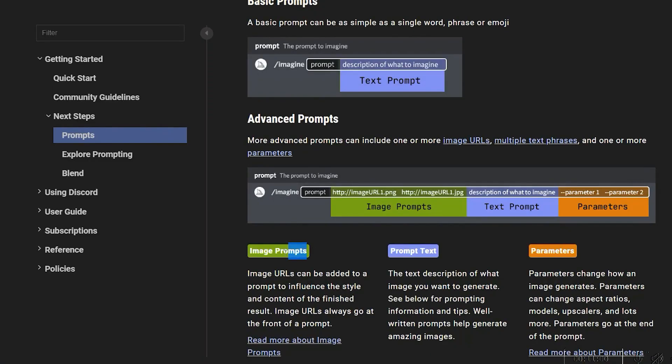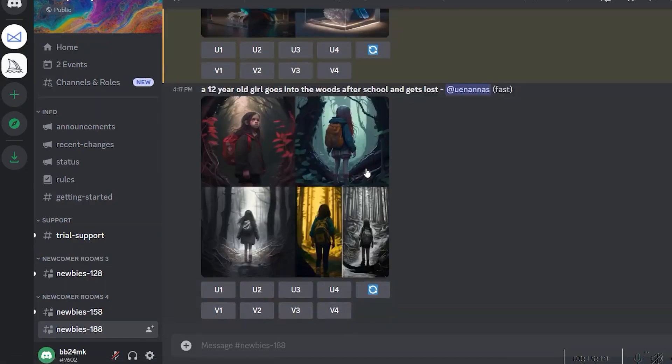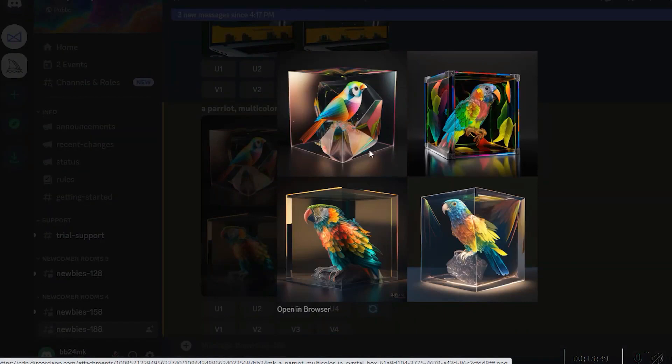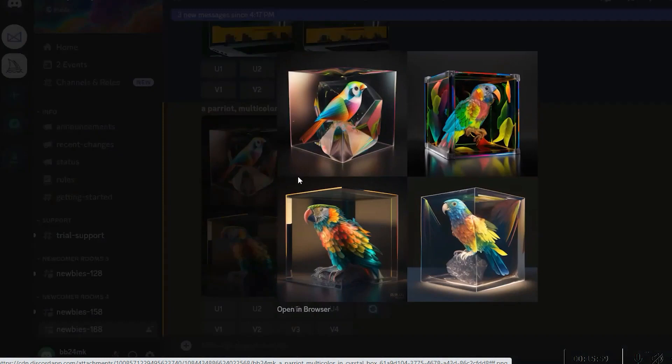One of the most significant advantages of Midjourney is its speed, which allows designers to test out ideas without spending excessive amounts of time on details that can be added later on. This results in quicker iteration and the ability to make changes on the fly. Furthermore, mid-fidelity designs created with this AI tool are more detailed than low-fidelity wireframes, making it easier for stakeholders to understand the designer's vision. Designers can also present multiple design options quickly for feedback.